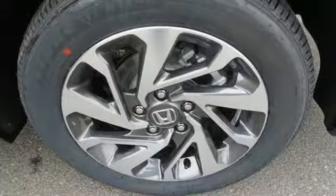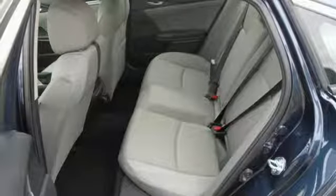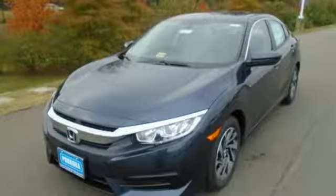Continuously variable automatic transmission, express open and close sliding and tilting sunroof, gas pressurized shocks, and in-line 4-cylinder engine.